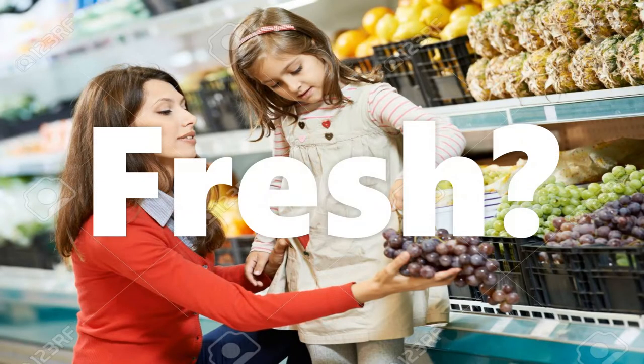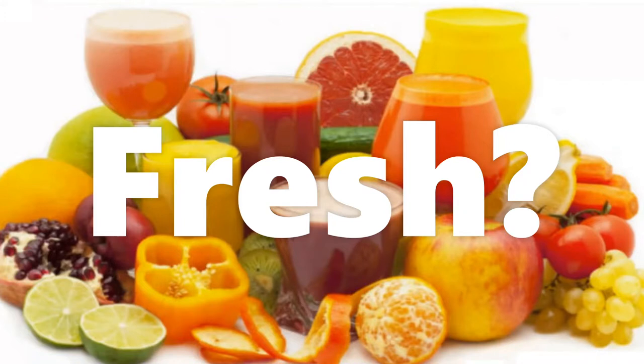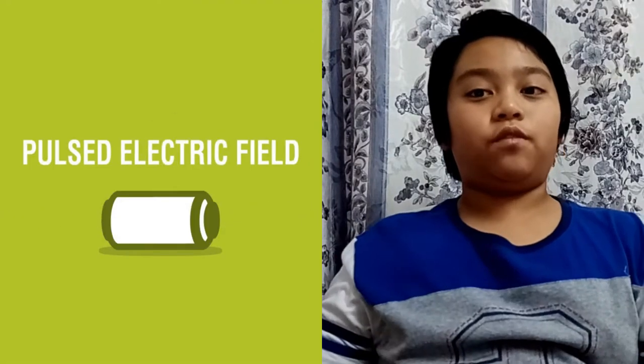More and more consumers want fresh and healthy food that looks and tastes like it came straight from the farm. There is an innovative technology to process food — it's called Pulsed Electric Field, also known as PEF technology.